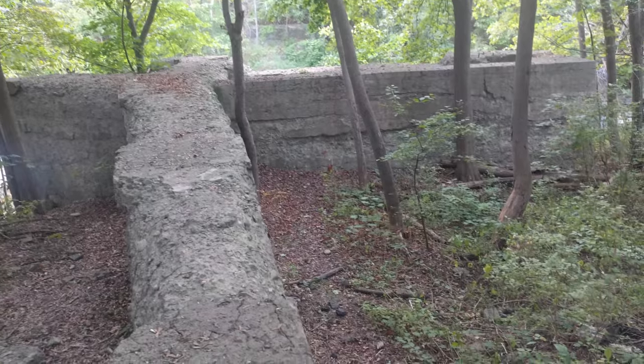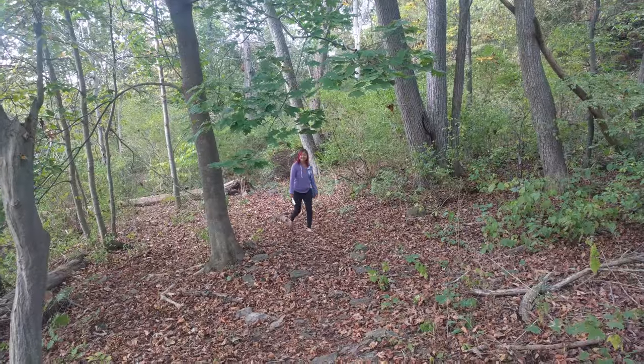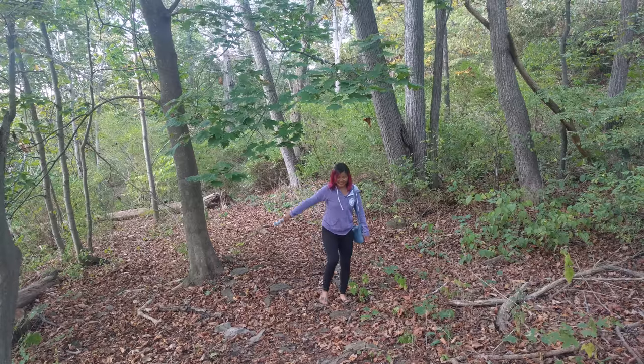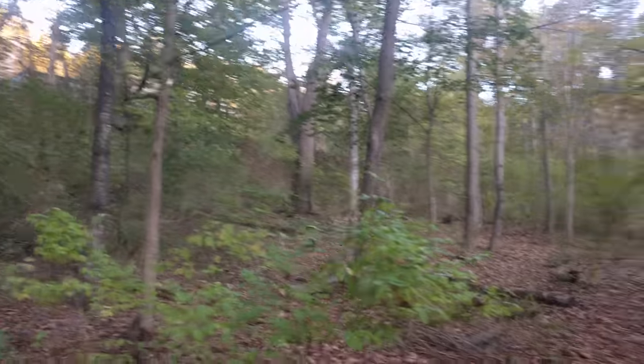We found some ruins. Diana thinks they're from Star Trek. We got a little lost — we know where the gorge is and we know where we are, but we don't know how to get back up there. But this looks good, this looks promising.